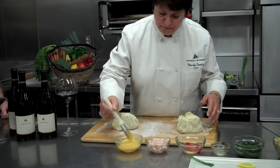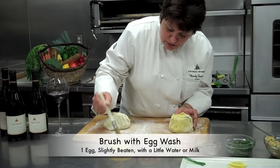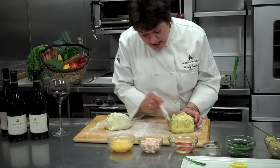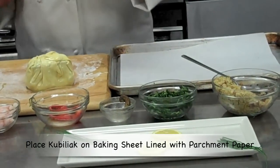Here we go. Just give it a nice egg wash. This is also going to promote a nice, shiny, crisp crust, and that's what we want. You put parchment down, because if you don't, it will stick — I guarantee you.